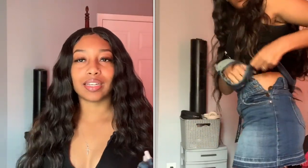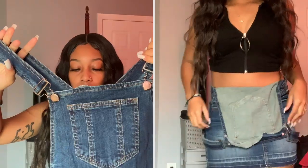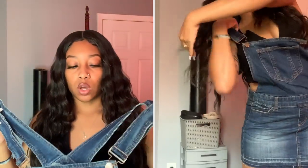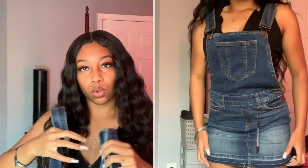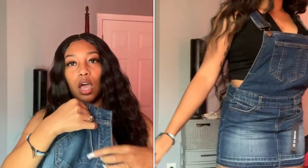Next I have this denim skirt that comes as overalls. This is what it looks like. I feel like I ordered a decent size. It is kind of short, so you can't bend over in it or anything like that, but I really like this — it's something different. They have a lighter denim, light wash option as well. It comes with three buttons on the side, which I like because I thought I was gonna have to just squeeze myself into it, and that wasn't really the case.